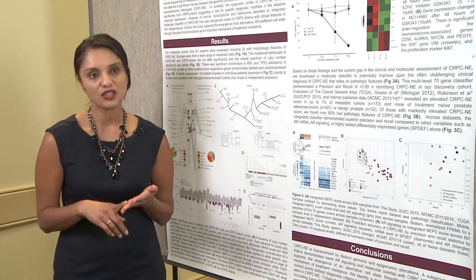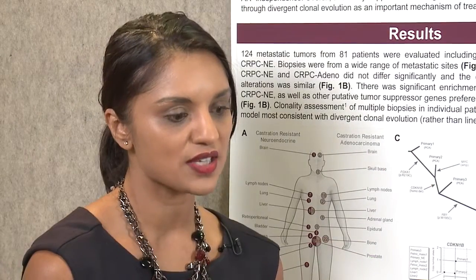I've been using epigenomic integrative analysis to try to better understand how and why some, but not all, patients develop this resistance phenotype, and to figure out how best to diagnose it and how best to treat it.